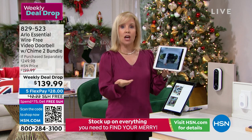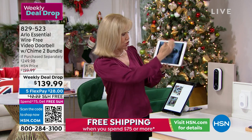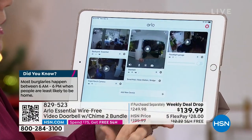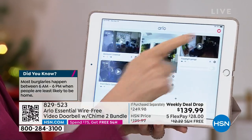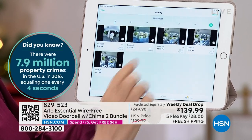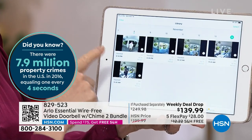If you have Arlo security cameras, you just add the doorbell in the same app — no extra cost for the app. You can also go into the library where all videos are stored, date and time stamped. If you need to give something to the police, the videos hold up in a court of law.